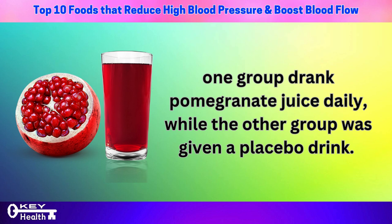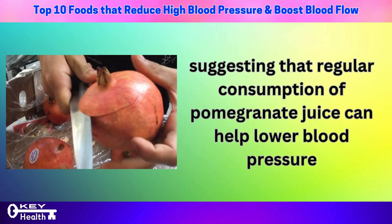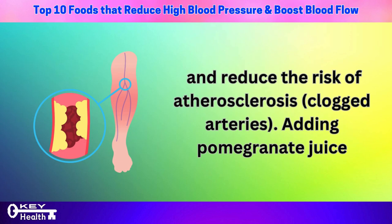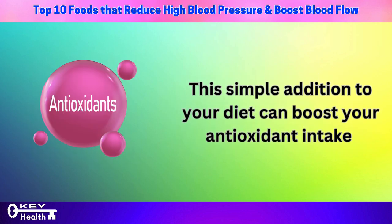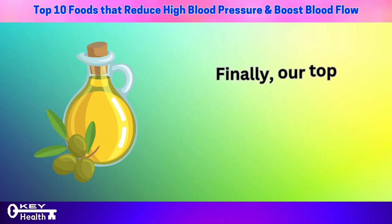After one year, those who consumed pomegranate juice saw a significant reduction in systolic blood pressure, suggesting that regular consumption can help lower blood pressure and reduce the risk of atherosclerosis — clogged arteries. Adding pomegranate juice to your daily routine not only supports heart health but also boosts your antioxidant intake and potentially safeguards your heart against various health issues.